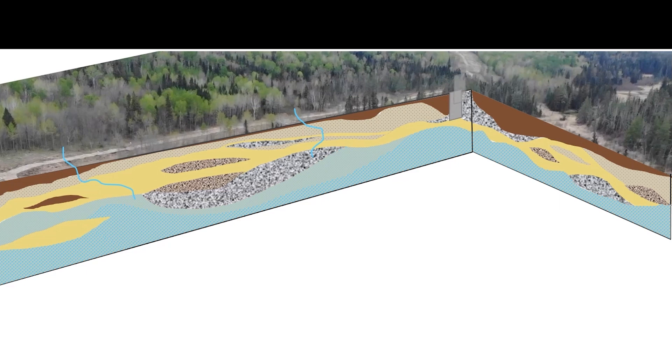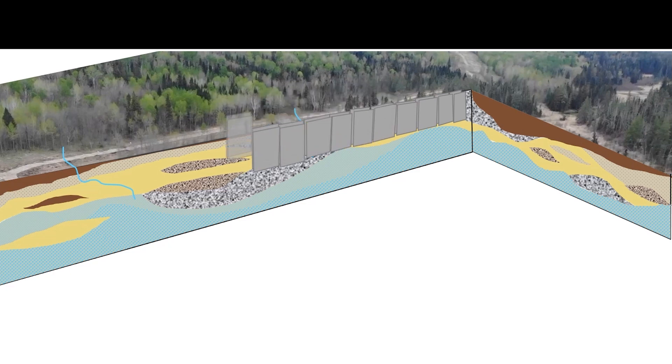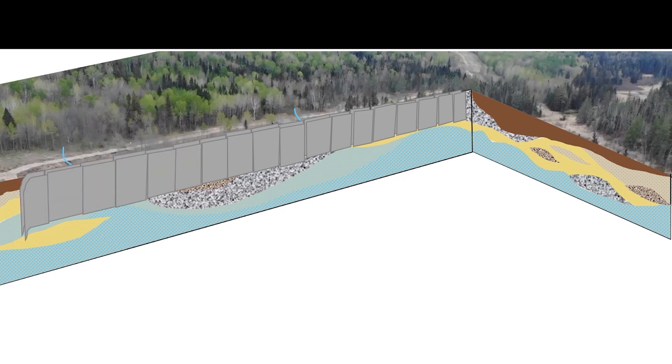When Enbridge trenched through the La Salle wetlands, they installed steel sheet piling up to 30 feet deep to stabilize the trench walls. The sheet piling punched through the confining layer of clay, causing the deeper groundwater to erupt to the surface in many places.